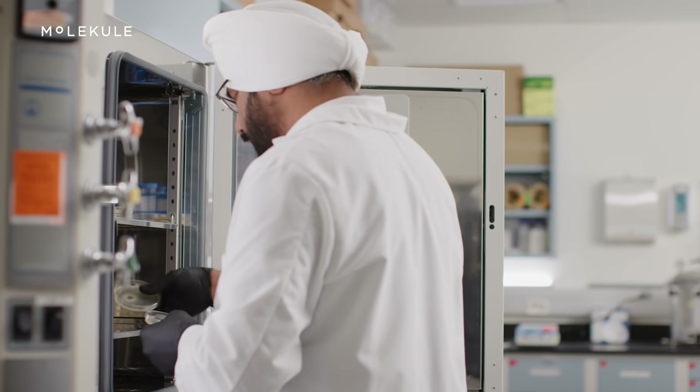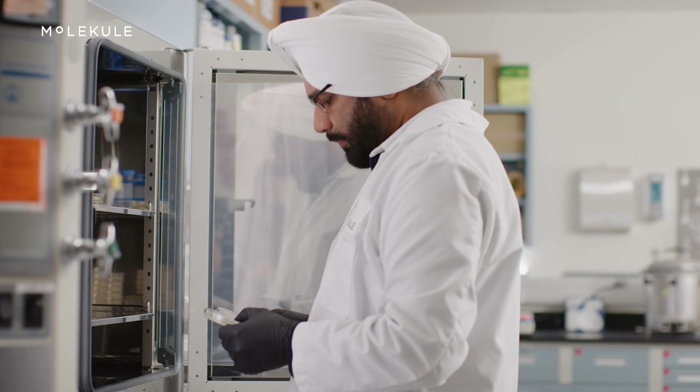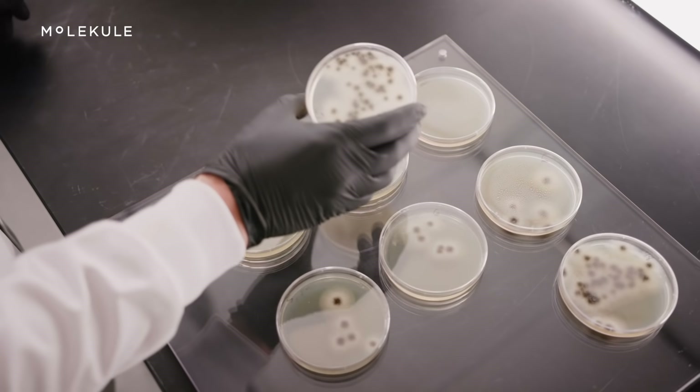There are some basic sciences of physics and chemistry, but then there are also more detailed areas such as microbiology, where we're actually looking at the different kinds of biological agents that can be in the air.